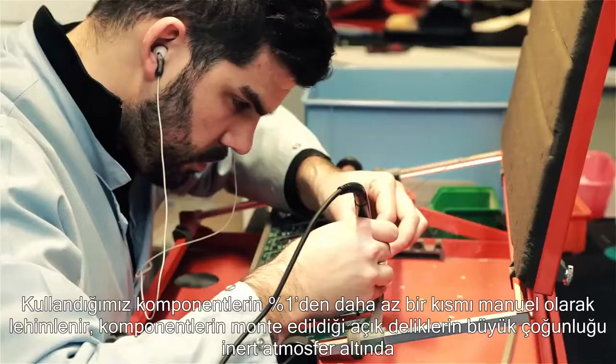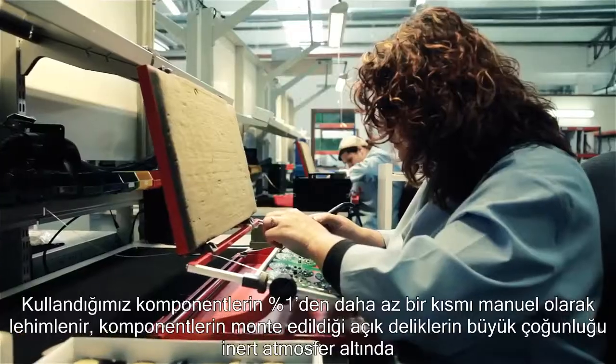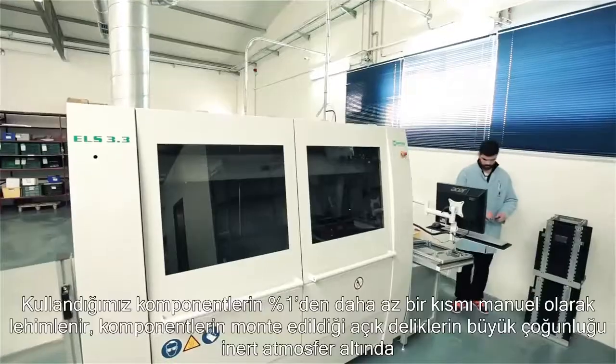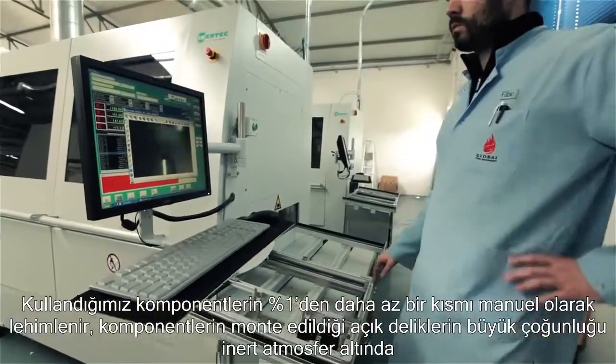Less than 1% of the components we use are soldered manually. The vast majority of the through-hole mounted components are soldered automatically by two selective soldering robots under inert atmosphere.